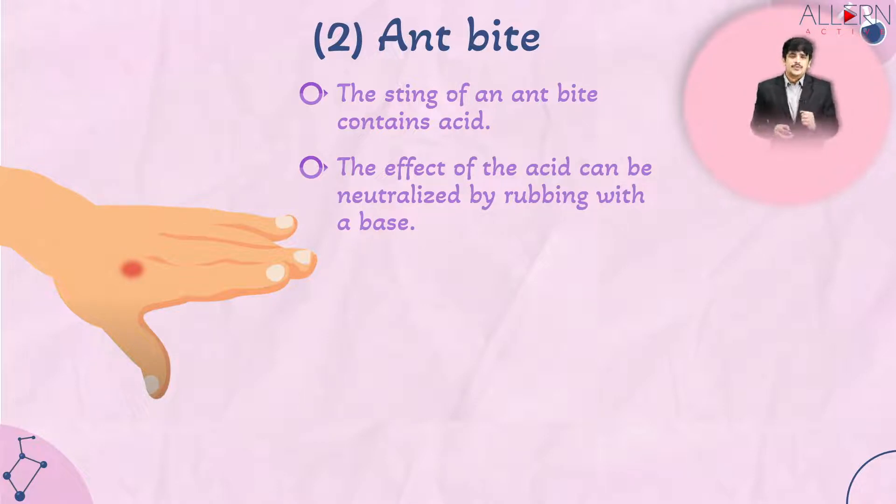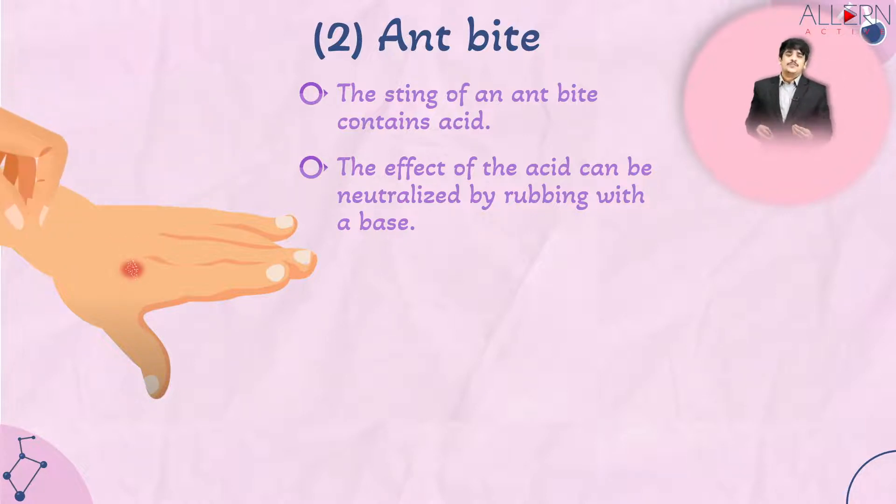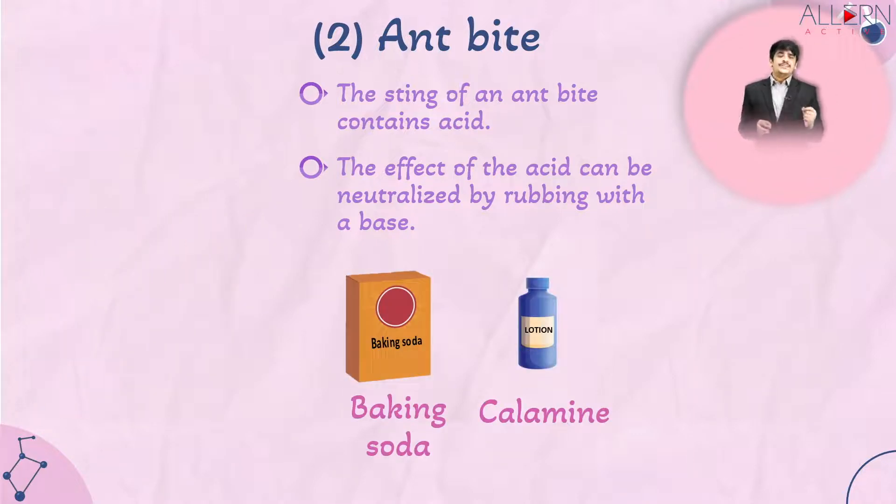The effect of the acid from the ant bite can be neutralized by rubbing a base onto it. You can apply baking soda, or a solution available at pharmacies called calamine, which also contains a slight base. Applying either to the ant bite site provides relief from redness, rashes, and itching.